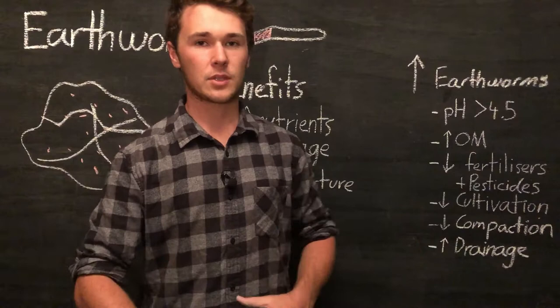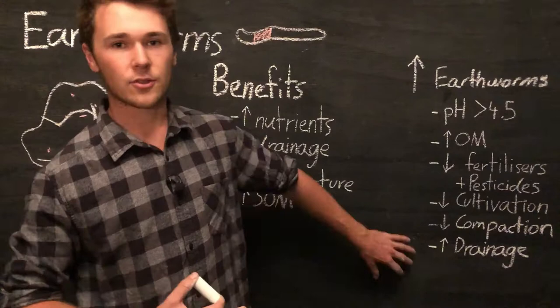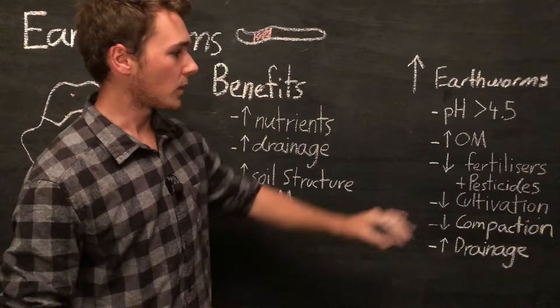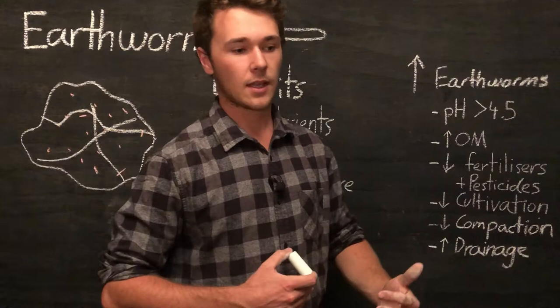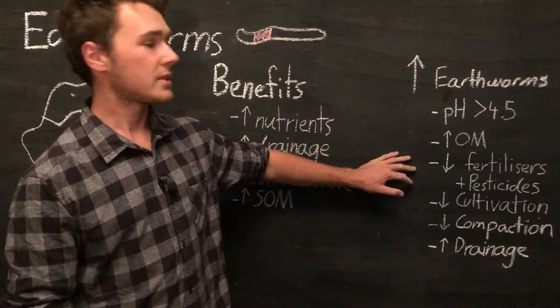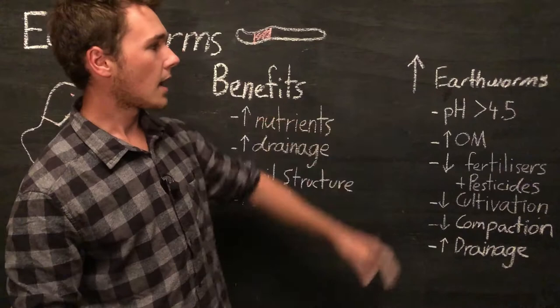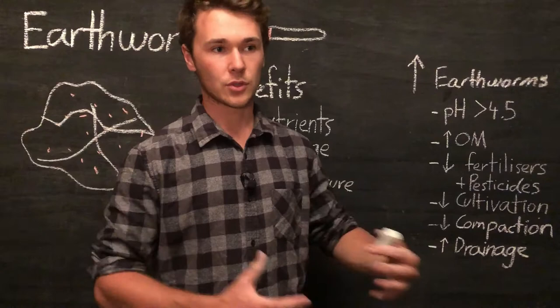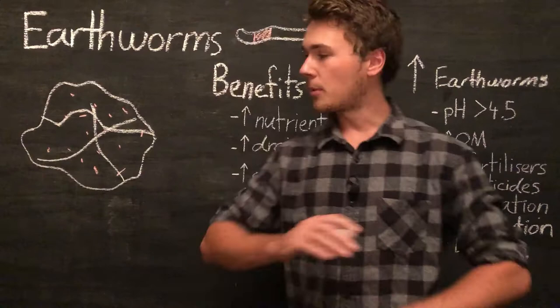Lastly, we want to increase drainage because worms don't like super waterlogged environments. It's a bit of a self-fulfilling prophecy — if we increase drainage we promote worms, which will further increase drainage, so we get more worms. It's a positive feedback loop: the better you improve your soil, the more worms you'll attract, which will improve your soil further and attract more worms. Once you get the ball moving, you'll see a rapid increase in soil fertility. Another point is that earthworms need soil moisture above 20%, so make sure you have adequate moisture to allow earthworms to thrive. Earthworms can dry out really easily, so a nice moist soil will ensure they don't.